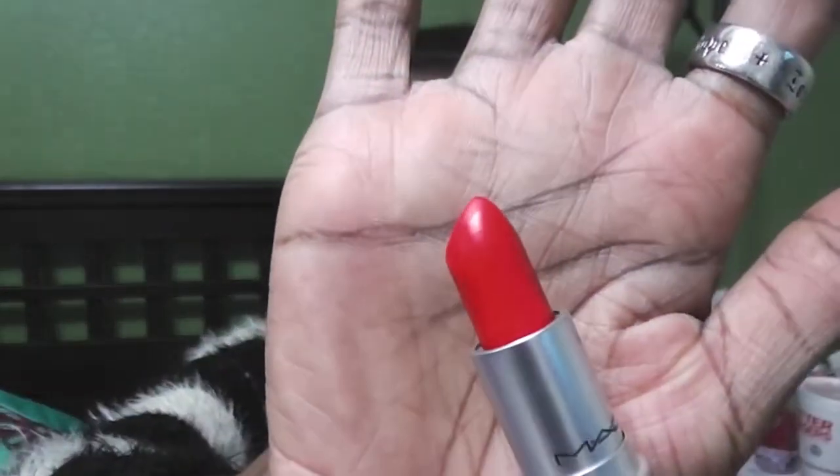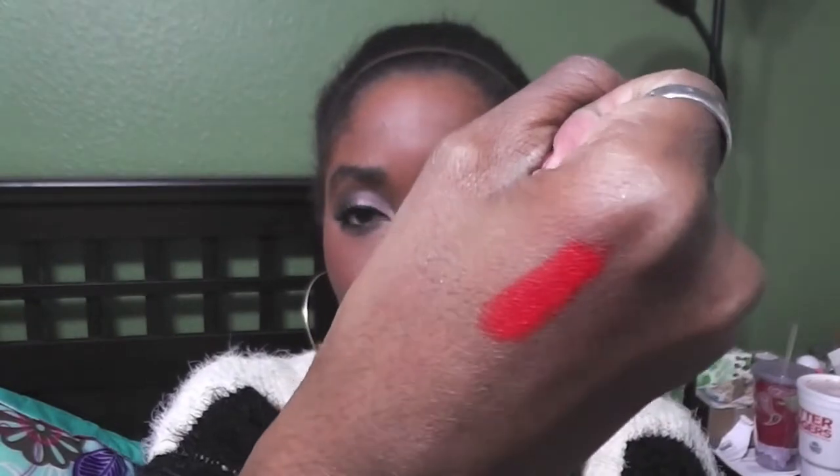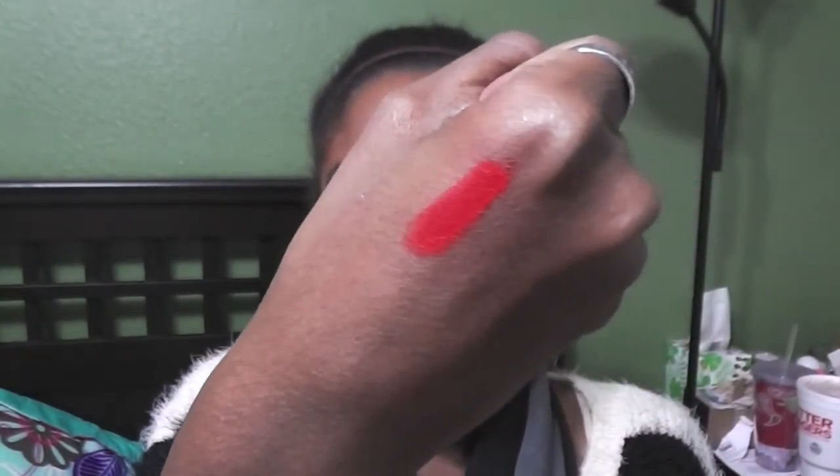This one's a little lighter — this is actually a MAC lipstick in Lady Danger, and this is more of an orangey red. But this is for more of the daring people. It's very, very pretty — it comes off almost orange on my skin, but I think that would be absolutely gorgeous for a Christmas party, especially if you're wanting to stand out a little bit more.